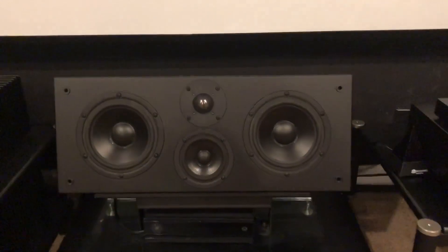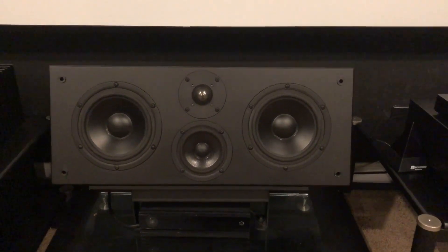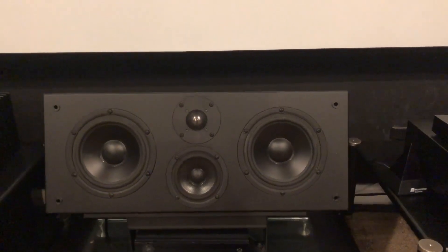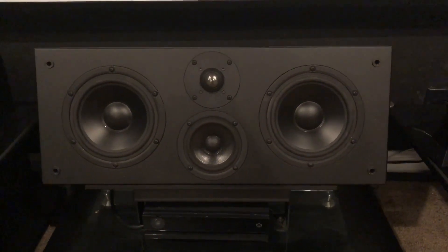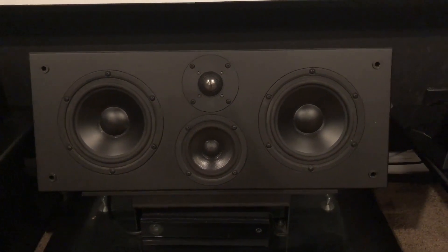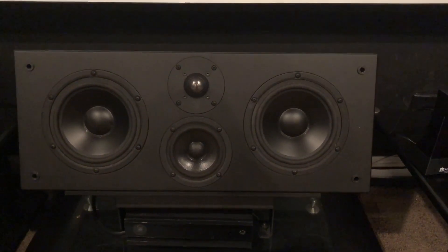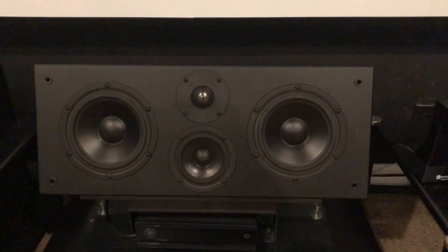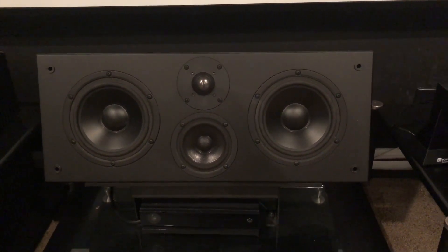I used to have a McIntosh amplifier that I sold to a co-worker — I really like McIntosh a lot, but I just wanted to try monoblocks. Moving over to my center channel — that is the Aerial Acoustics CC3. I used to have a Definitive Technology CLR 3000, which was a bigger center channel with an amplified woofer on top. But as far as dialogue clarity, the CC3 blows the doors off the Definitive Technology. I never have to crank up the volume to hear what people are saying. I got that used as well.